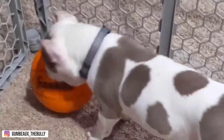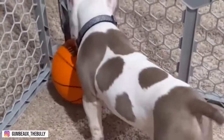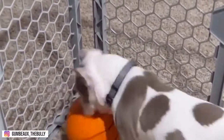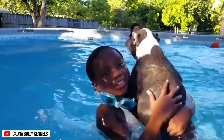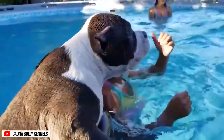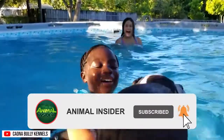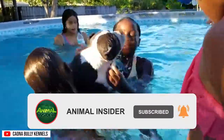That ends today's video about American Bullies. If you enjoyed today's content, please like and subscribe. Don't forget to hit the notification bell button to be updated on our new future videos. Once again, this is the Animal Insider. Hoping to see you on the next video. Thanks for watching.